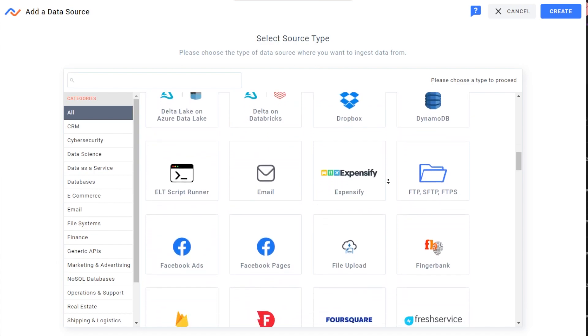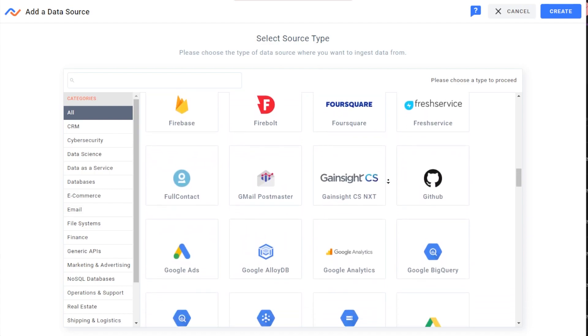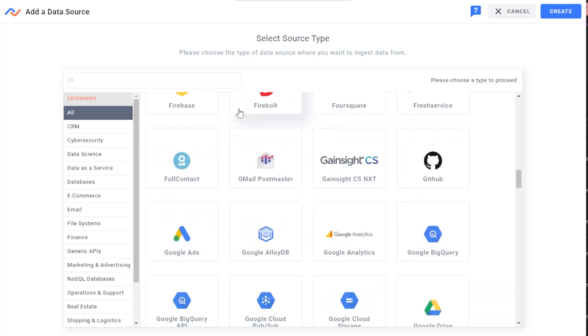Finally, all of our connectors are bi-directional, making it super easy to support reverse ETL use cases by making a connector both a source and a destination.